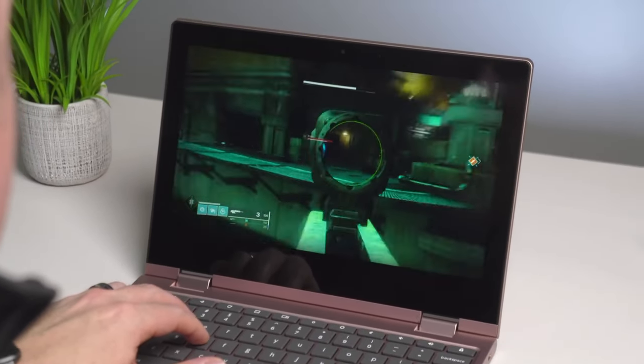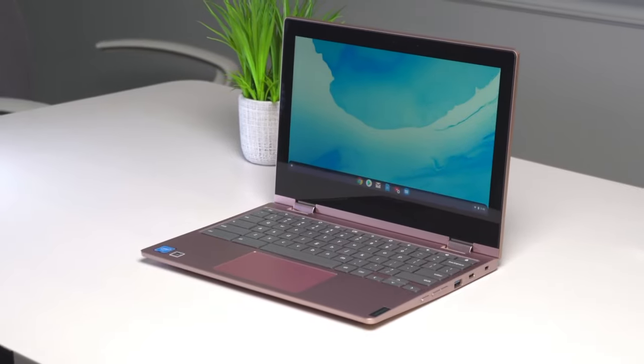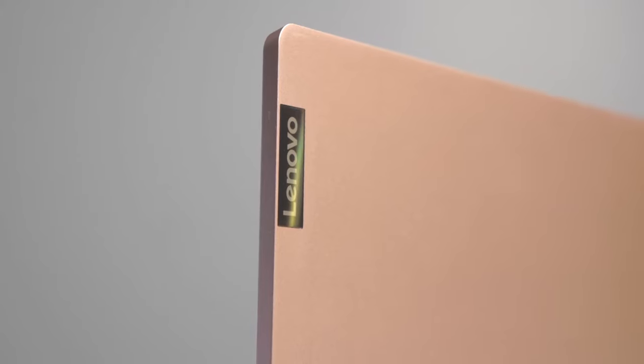Number six: affordable price tag. The Lenovo Chromebook C340 offers incredible value for money. It's around $320 on Amazon. You get a powerful, stylish, and reliable device without breaking the bank.